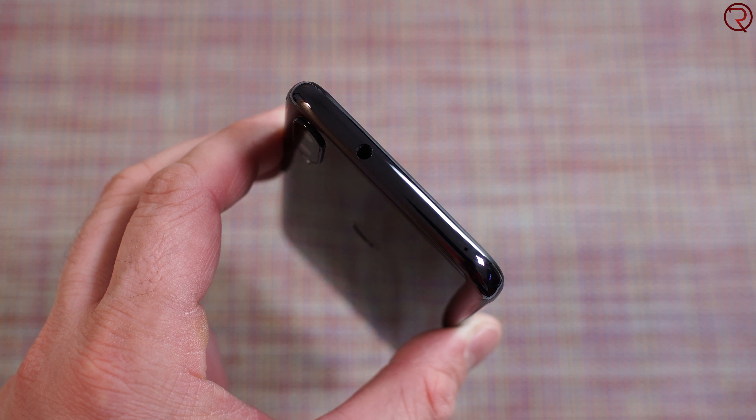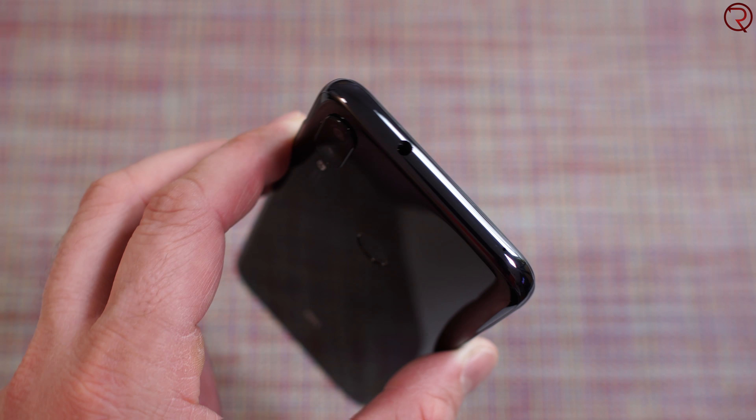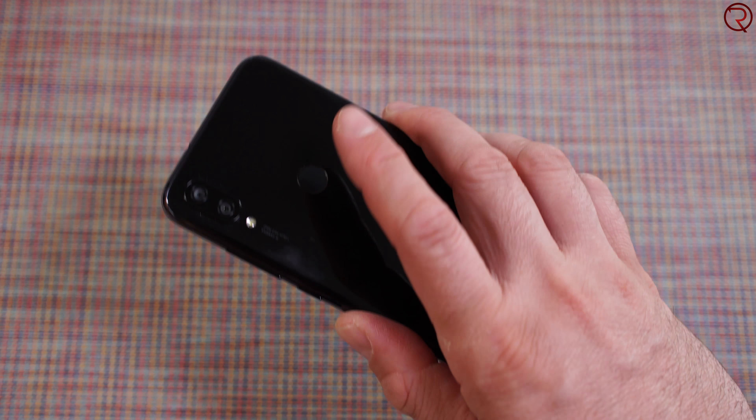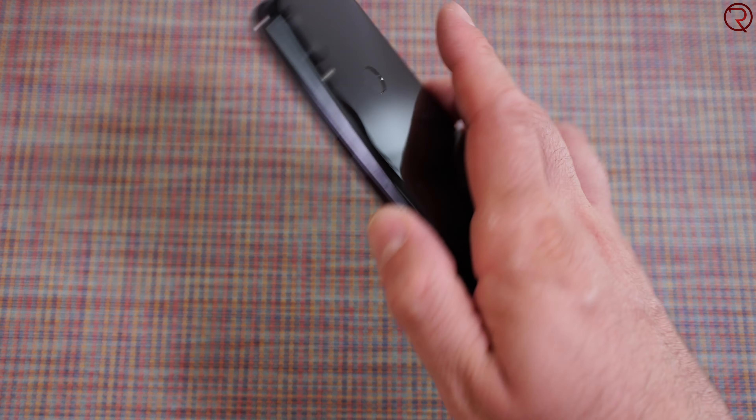We get a 3.5mm audio jack, something that we don't usually see, and the sound quality from that audio jack is also pretty good. We have a fingerprint scanner on the back and it works good every single time, but it's not the fastest I've ever seen on a Xiaomi device, though it works good enough for the price.